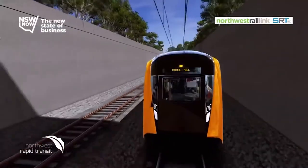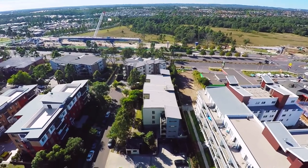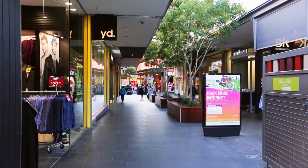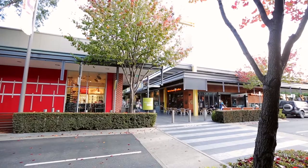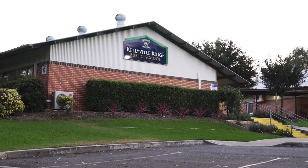You'll find T-Way buses and the future Norwest Rail Link on your doorstep, and Rouse Hill Town Centre with its array of restaurants, cafes and cinema only a short stroll away. For the families, there's a great selection of schools and parks within close proximity.